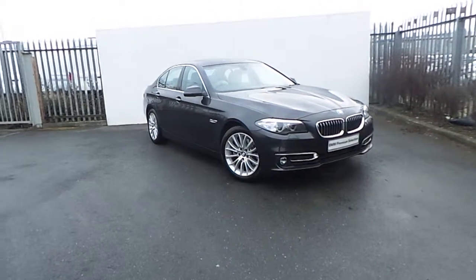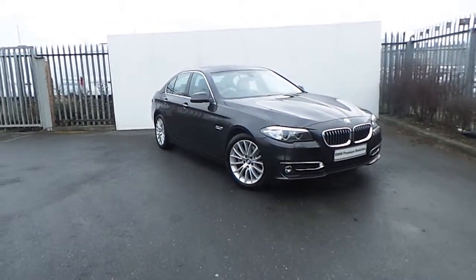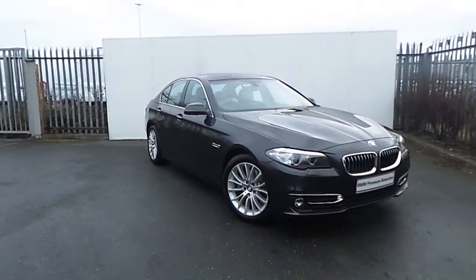Hi, it's Luca here from Jodufi BMW and today I'll be showing you around this BMW 520D luxury presented in mineral grey.